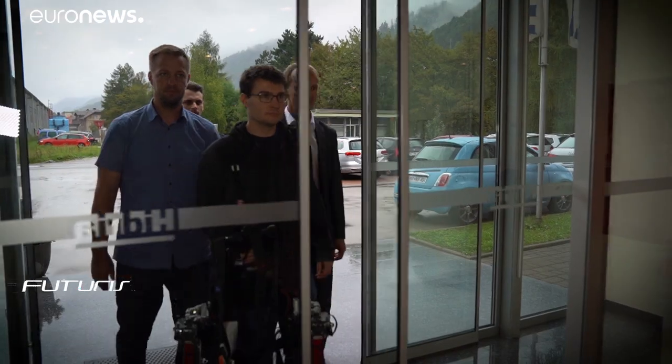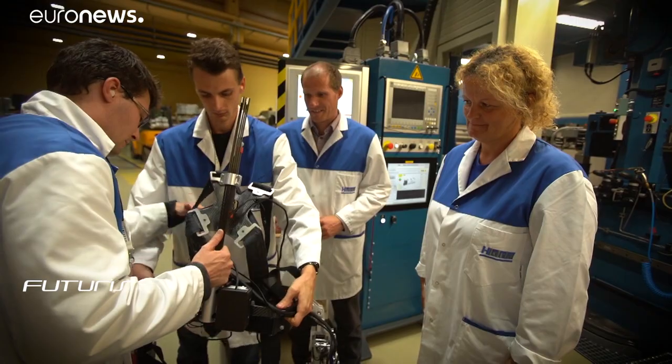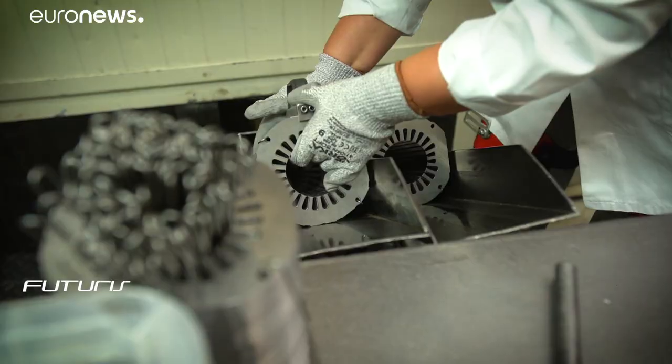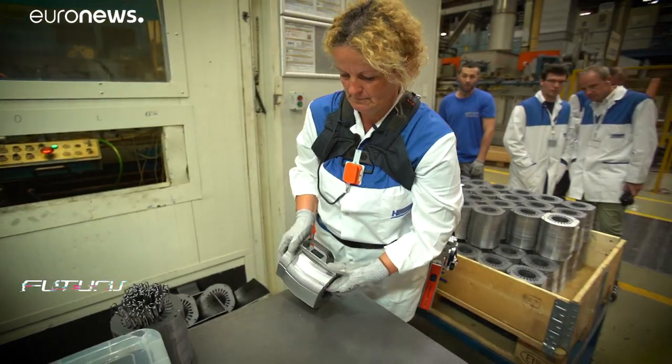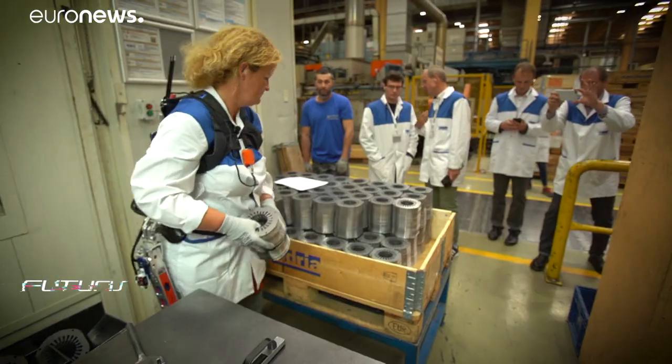So much for the theory — what about the practice? The researchers have come to test their system at engineering company Hydria. Its 2,000 employees produce components for the automotive sector. The exoskeleton transfers force from the workers' back to their legs, giving them a boost.